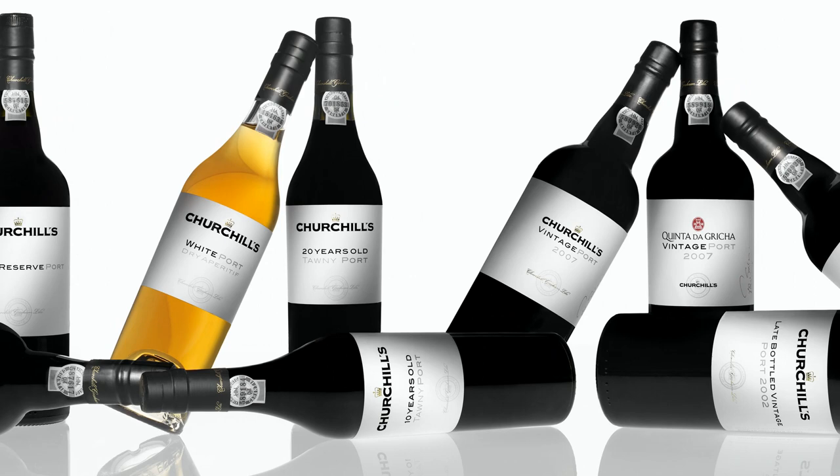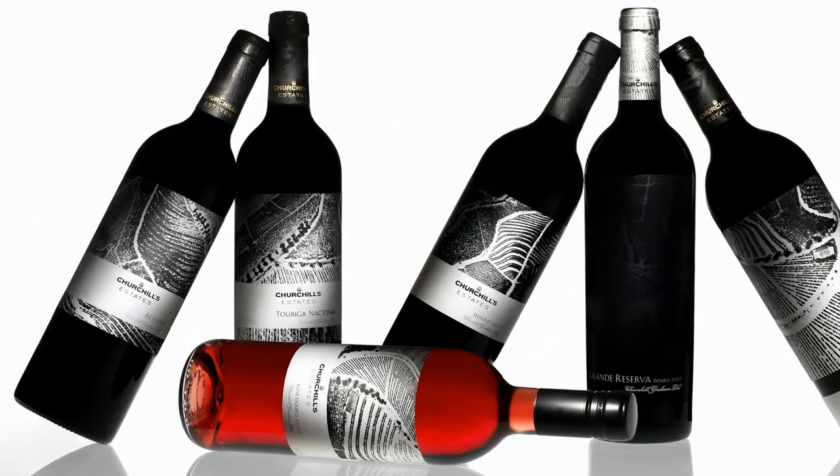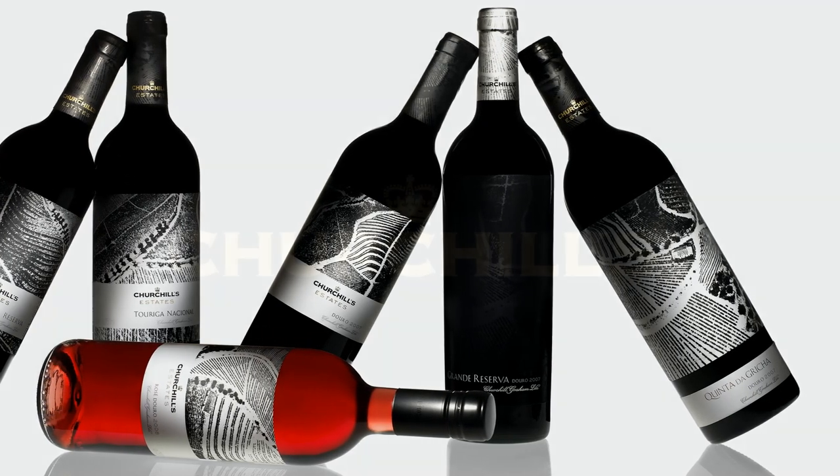Churchill's is a young boutique house, but has achieved a reputation for producing premium port and Douro wine of the highest quality.